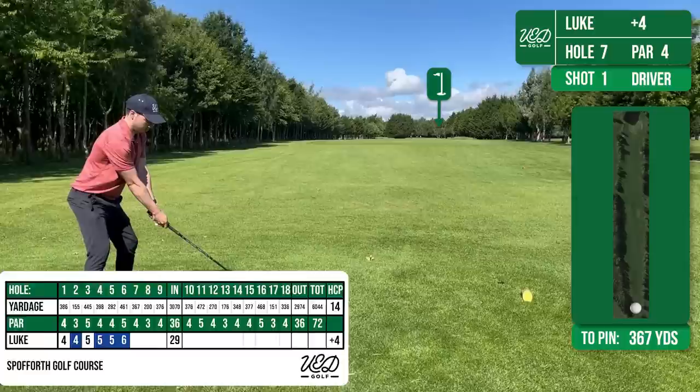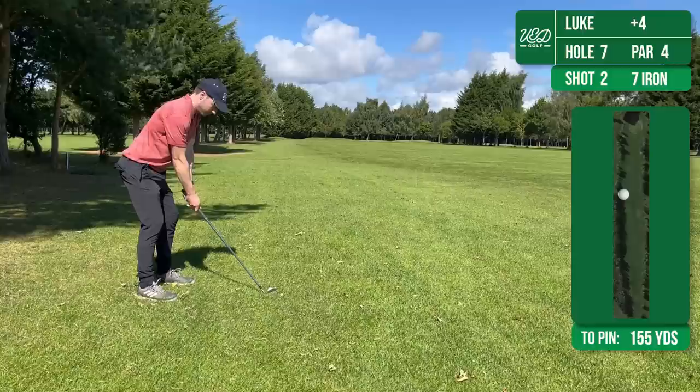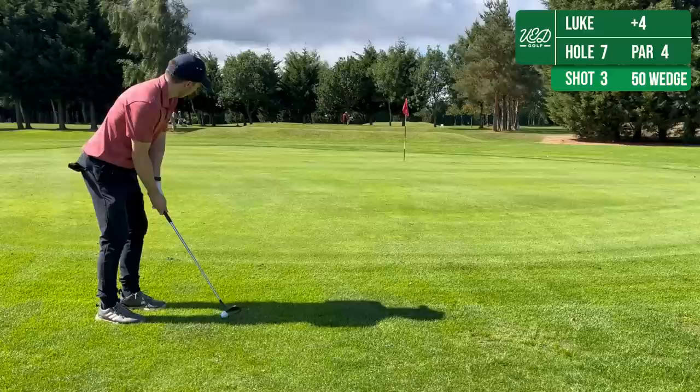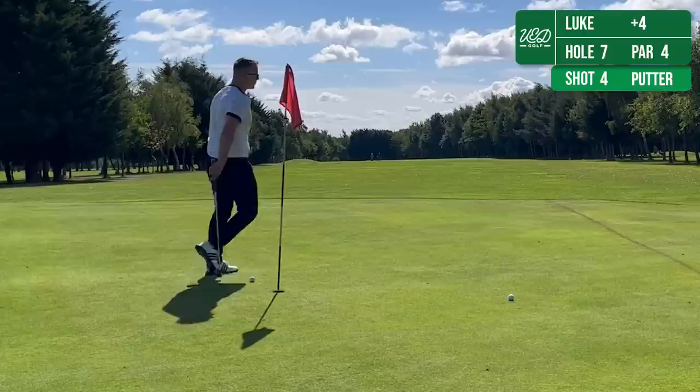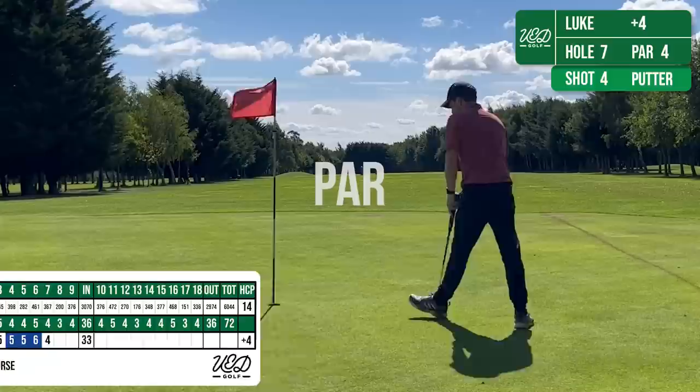Hole 7 is another par 4, 367 yards. I've risked the driver this time and just left it up on the left hand side of the fairway, so not mad at that at all. 155 yards in, I'm hitting 7 iron. I've sliced this a little and missed the green on the right hand side. So again I'm chipping, and that one nearly drops — that would have been nice for a birdie. I thought I'd leave this clip in just because Adam left a flag in and you can see it's over the ball. I find this really distracting and you can see Adam's missed a fairly easy putt here — I put that down to the flag shadow. Let me know in the comments: would you leave the flag in there, or have it out? And that's a good par, happy with that one.